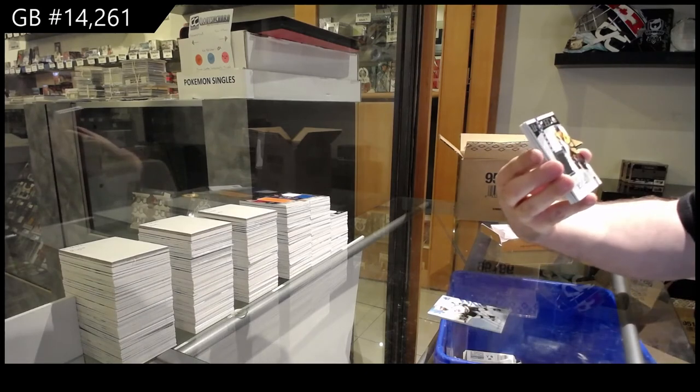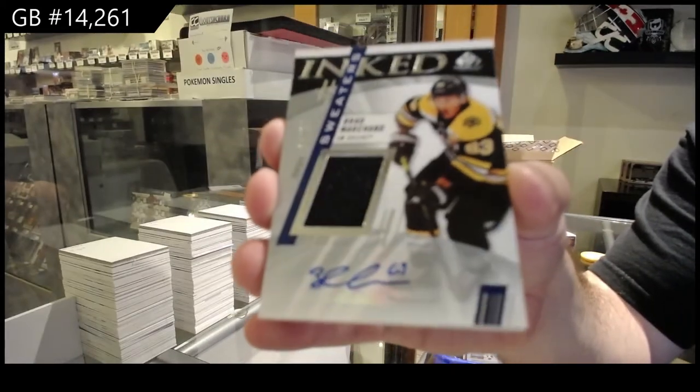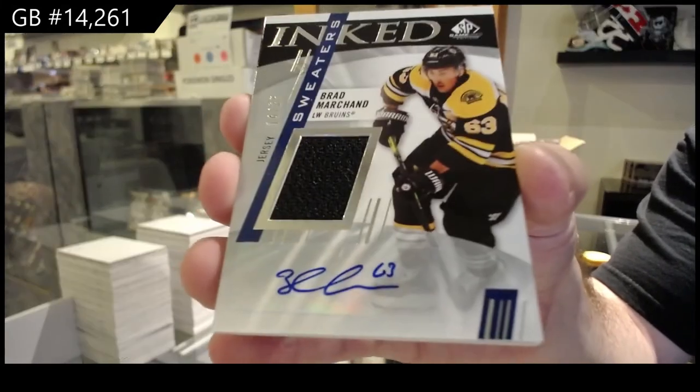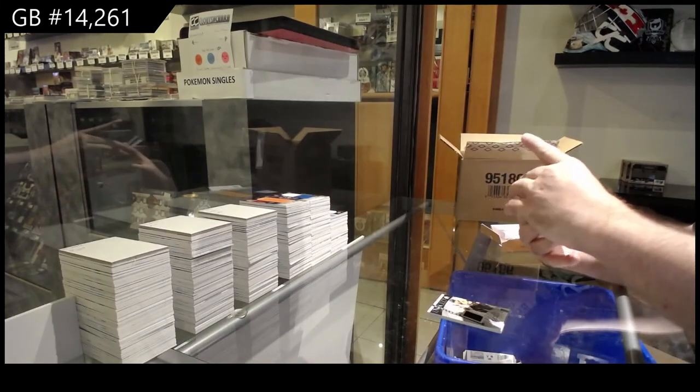Ty Smith gold Team Canada, $2.99. $1.65 Drew Doughty blue. Inked Sweaters, numbered to 25, Brad Marchand. I think that's the first Inked Sweaters we've gotten — 25 jersey auto, Brad Marchand.